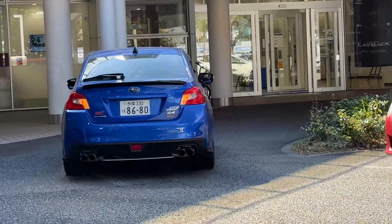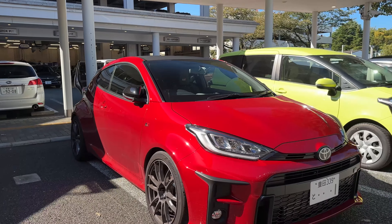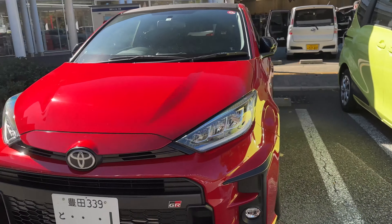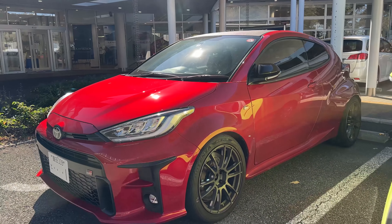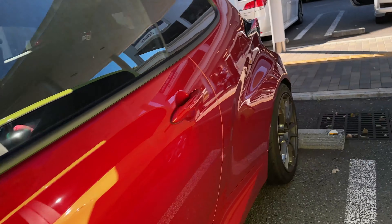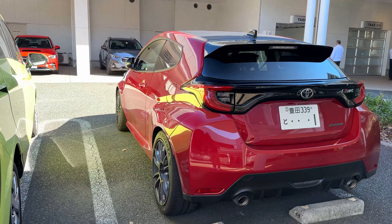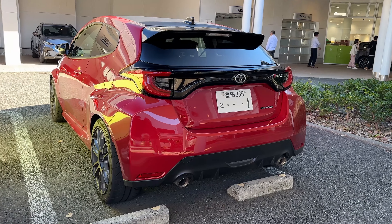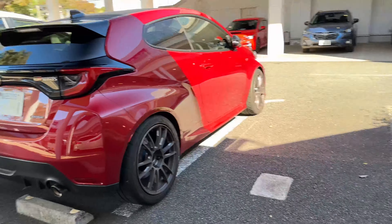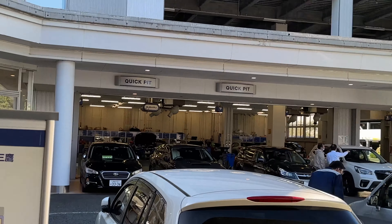Another S4, and a Toyota GR Yaris — look at this, guys, insane! We don't have this in Canada; we have the GR Corolla, but this thing is awesome. It's probably a customer's car so I don't want to be too intrusive, but look at that GR4 badge. This is a fully running dealership — mechanics are over there working on cars.